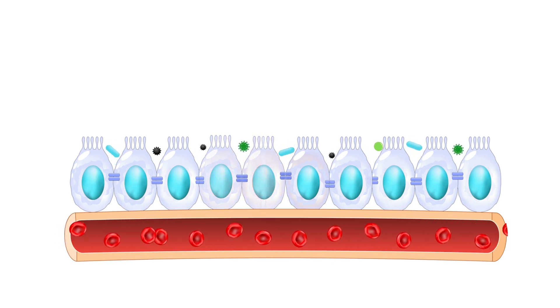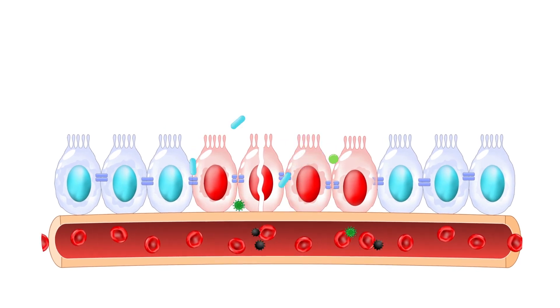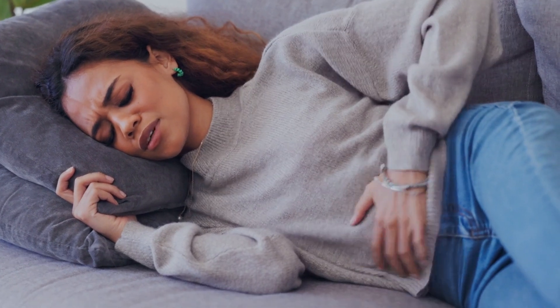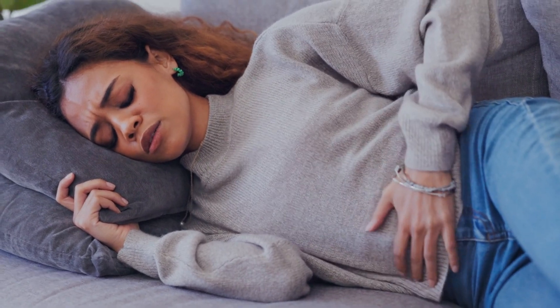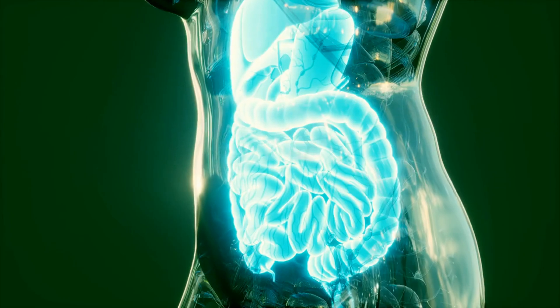Vitamin D plays a role in the smooth functioning of the digestive system by helping to maintain the integrity of the intestinal barrier. This barrier prevents harmful substances and bacteria from leaking into the body, which can cause inflammation and discomfort. When vitamin D levels are low, this barrier can be compromised, leading to bloating and a sense of discomfort that is hard to explain.